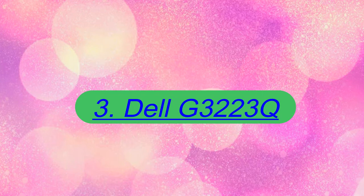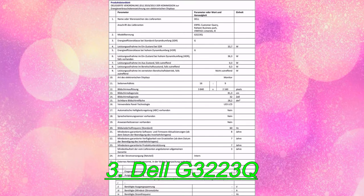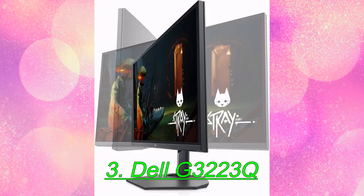Number 3: Dell G3223Q. The Dell G3223Q is a stellar entry in the 4K gaming monitor segment, offering a 32-inch panel size, low total input lag measured at just 30 milliseconds, and an excellent balance between response and motion resolution.